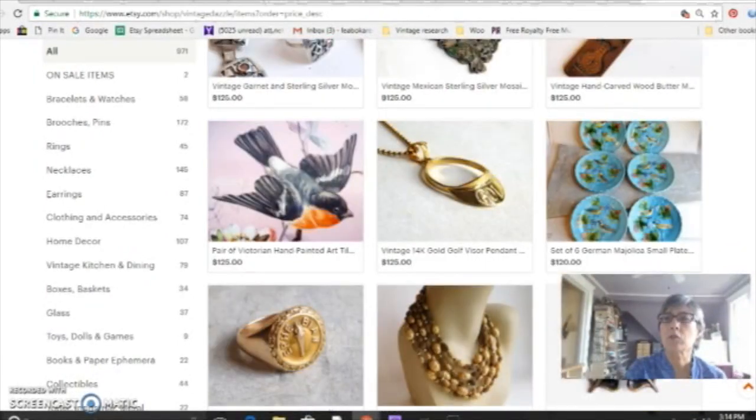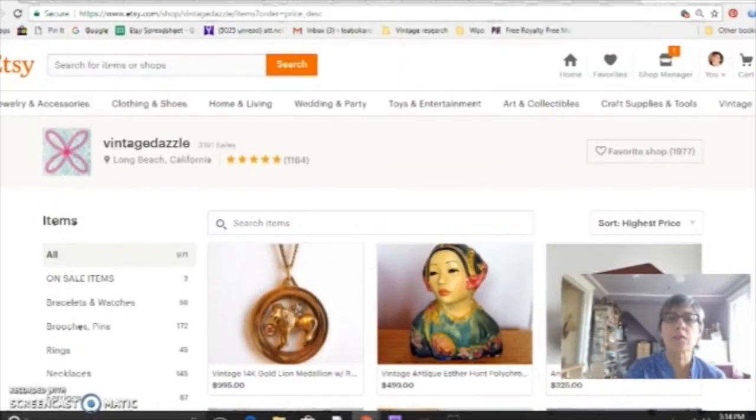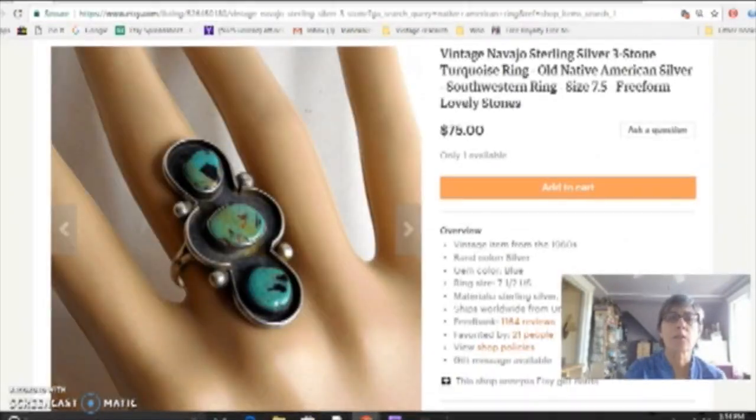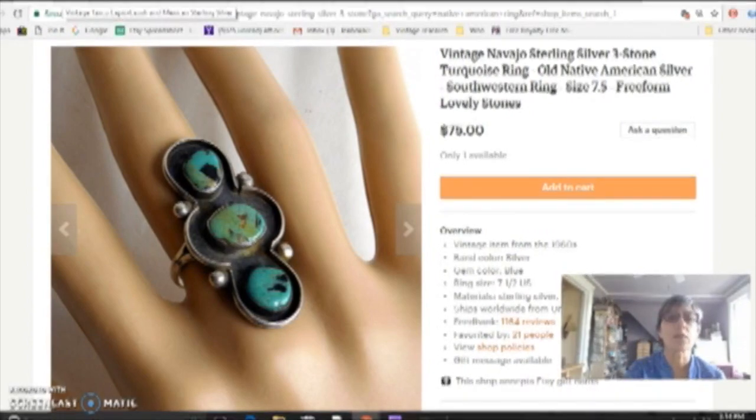I love jewelry because it's so easy to ship and fun to photograph. The first type is Native American sterling silver jewelry — sometimes copper, but mostly sterling silver and turquoise. It really does very well for me, and since I live in California, in the southwest, I find a lot of it.